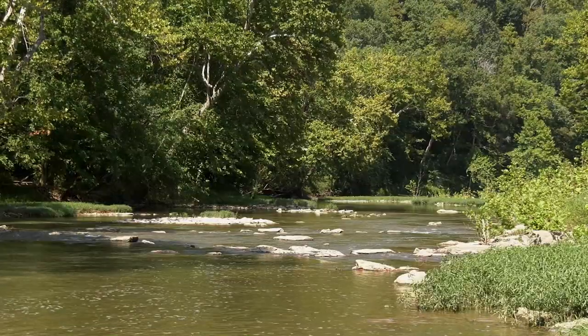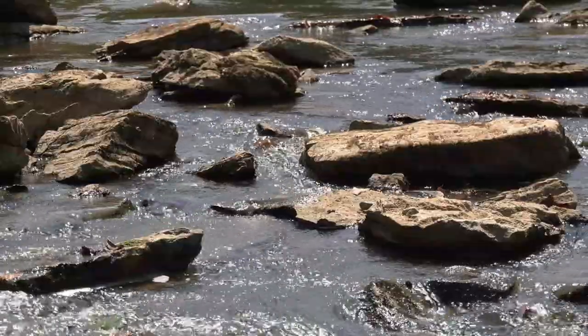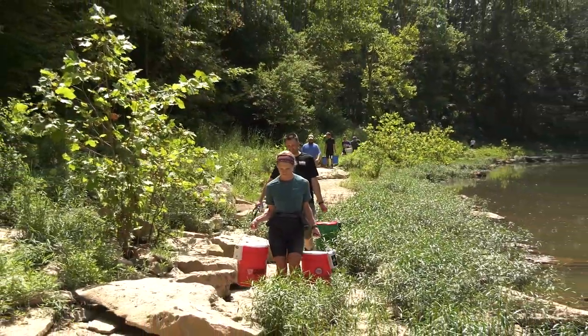Currently, hellbenders are known from just one site left in Indiana — the Blue River, in the deep part of the southern Indiana Hill Country. And it's in the Blue River that we're trying to work to conserve and restore populations.